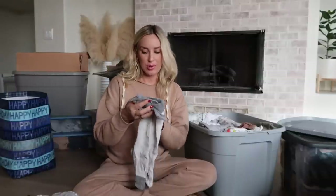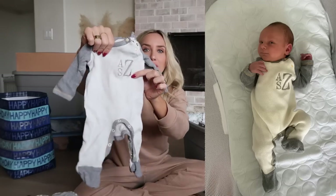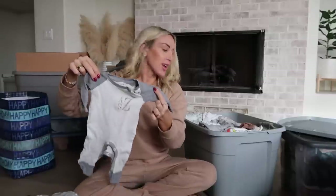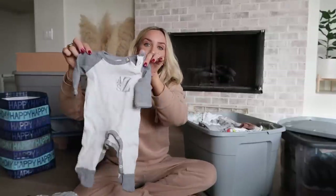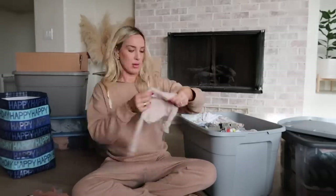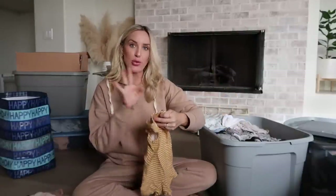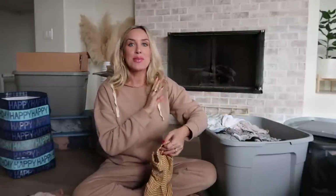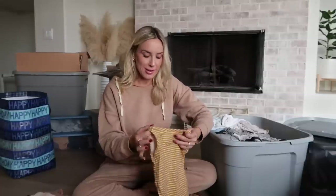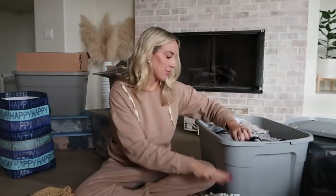I definitely want to hold on to this custom little onesie with his initials on it — I love this. It had a matching hat too which I'm assuming is somewhere in here. The nice thing is all my kids have birthdays around the same time of year: Christian is in May, Arlo is at the end of March, and these babies will probably come end of April to early May. So all the hand-me-downs work and are always seasonally appropriate.